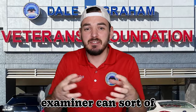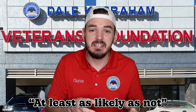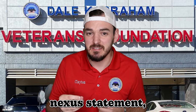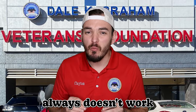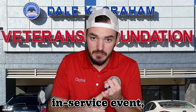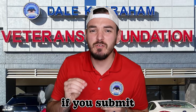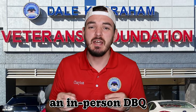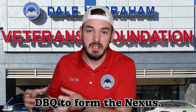With the in-service event and the current diagnosis, you can see how a CNP examiner can connect the dots to write at least an 'at least as likely as not' nexus statement, meaning you will be service connected. We know it doesn't always work like that, but at a minimum, submit the in-service event and current diagnosis with your claim. Bonus points if you submit an in-person DBQ — that way the examiner will use the DBQ to form the nexus.